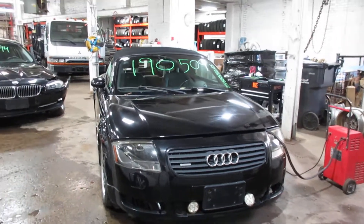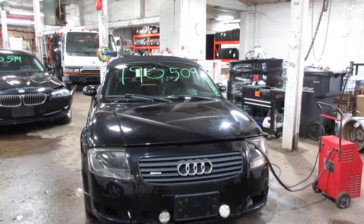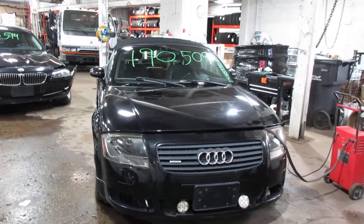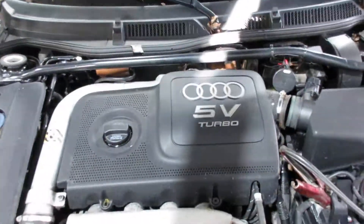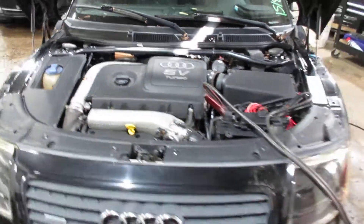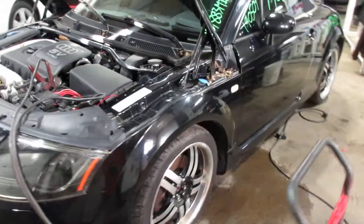Hello and welcome to Tom's Foreign Auto Parts. Here we have stock number 190509. It is a 2002 Audi TT convertible with a 1.8 liter four-cylinder turbo motor. This vehicle is all-wheel drive with a manual transmission.